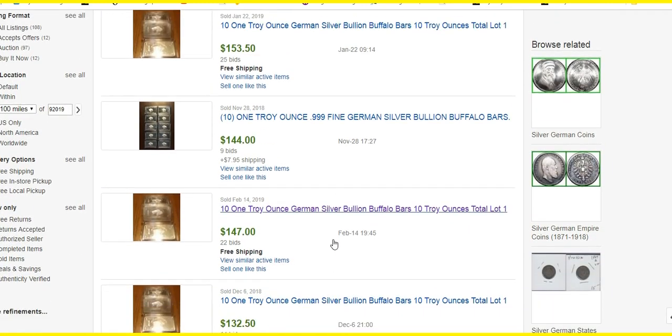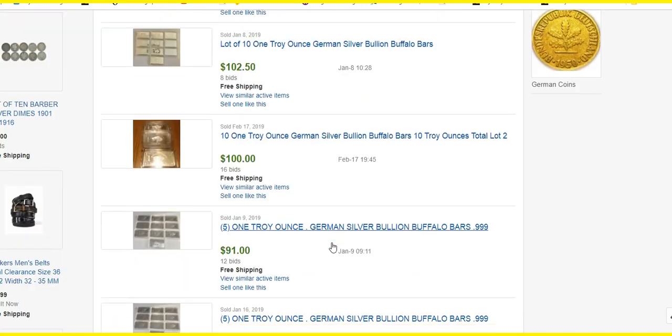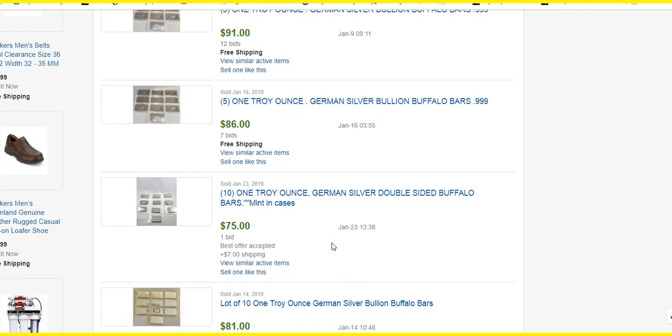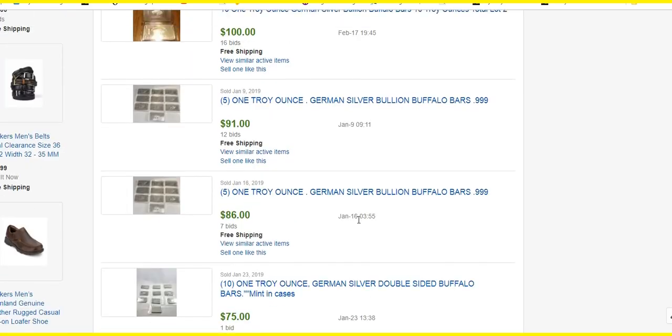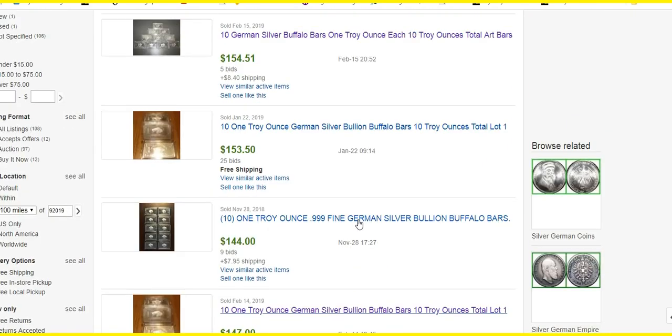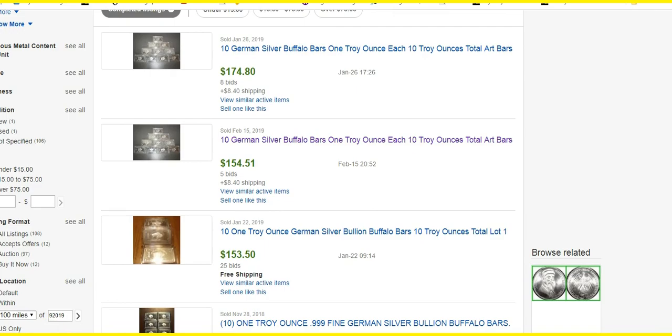Even though some of the descriptions — the sellers say that there's no silver in it. Most of them don't say that, but some of them do. Some of them are honest. But yeah, it's just crazy. I can't believe people are still buying these things, paying a fortune.